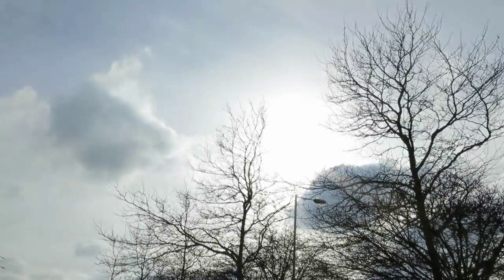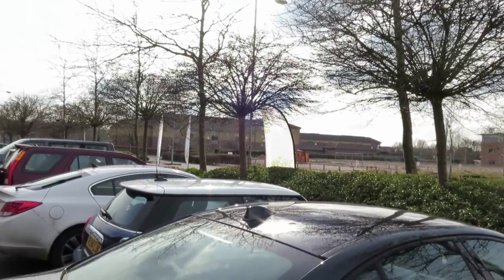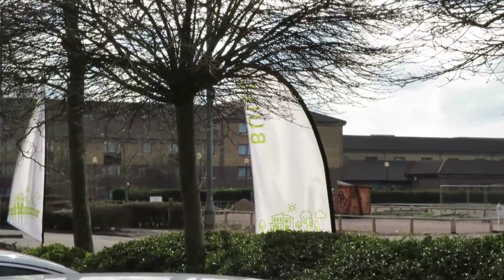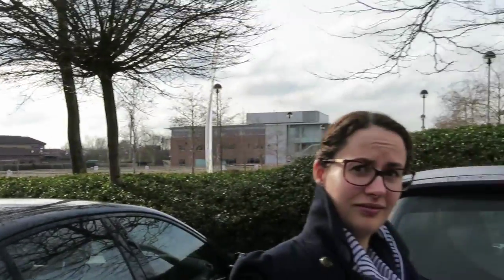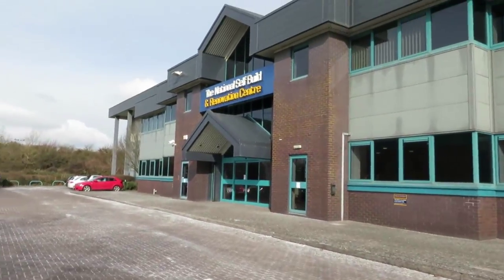We've arrived at the National Self-Build Renovation Centre in Swindon. Just to prove that sometimes it is sunny in Swindon, there is the sun over there — blue skies. So we're here, as we said, for the Graven Hill event. You can see the banners over there. So we'll go in and get our little scan thing and see what's going on.